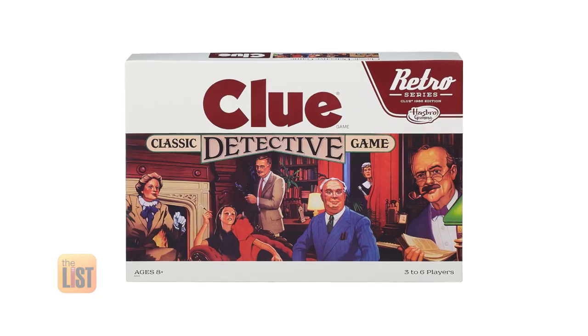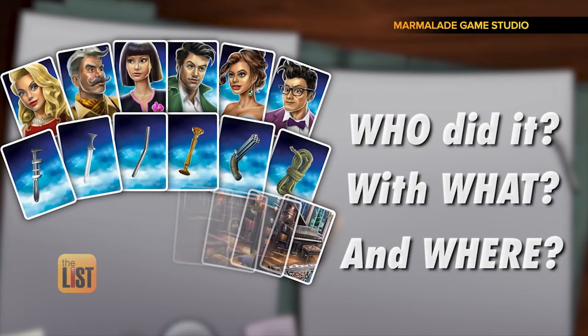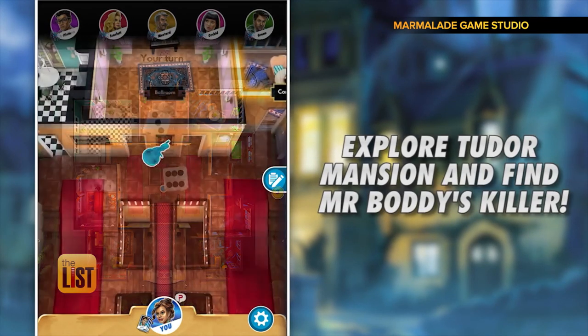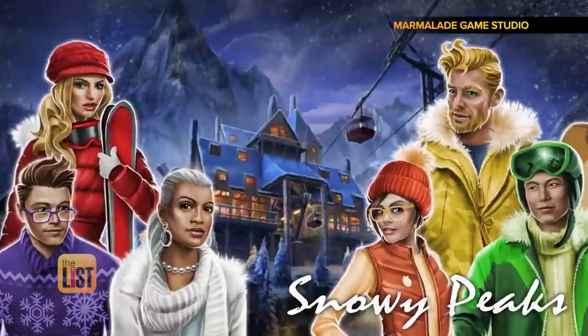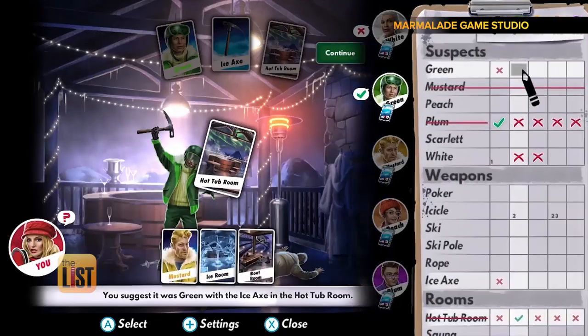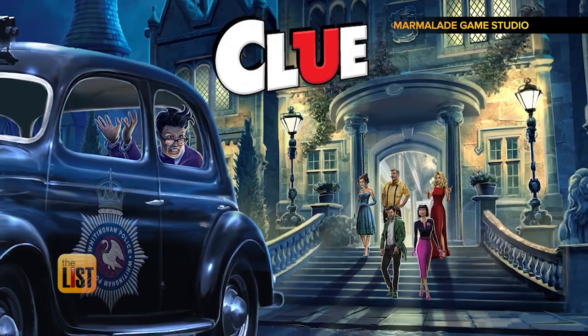At number two, Clue. Just like in the classic version, this murder mystery game has players trying to find out who did the crime, with what, and where in the mansion the crime was committed. But the app packs a new twist — solve crimes in exotic new locations. Take notes, make deductions, and catch the murderer.